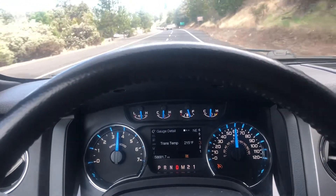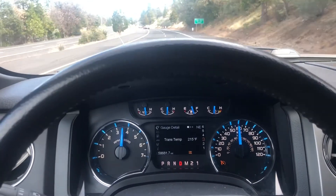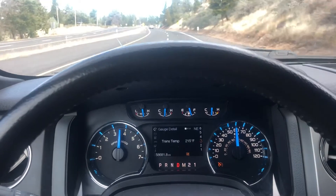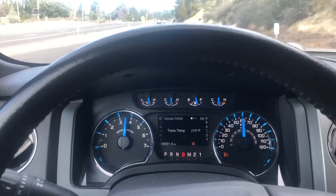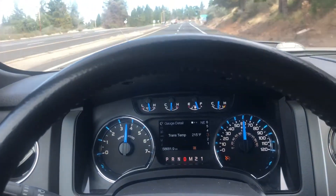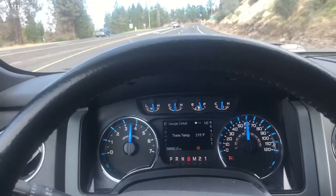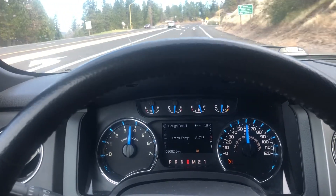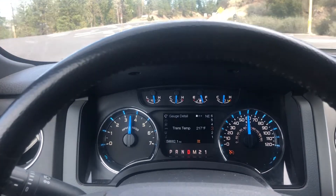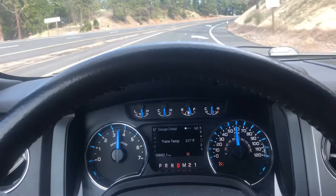The F-250 is a much more stable towing platform. This isn't bad, but you definitely have to be paying attention a little bit more. But as far as acceleration and power, the nod definitely has to go to the EcoBoost, just due to where its torque is — and I'm sure the turbos help at elevation.